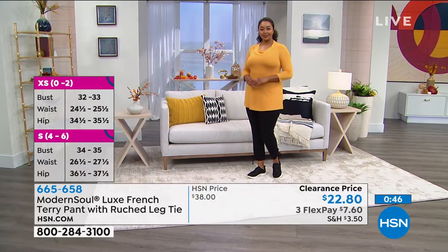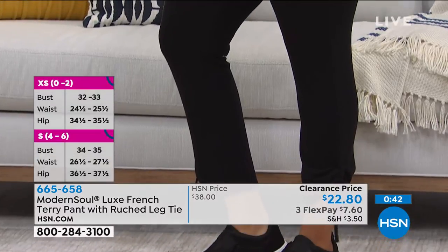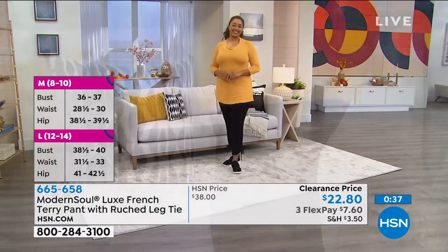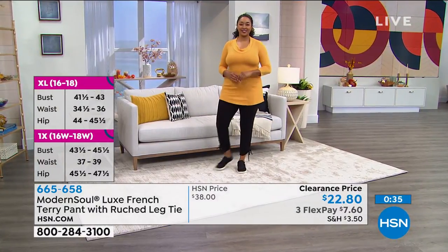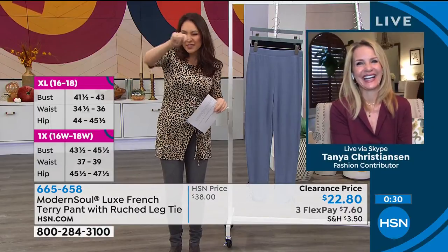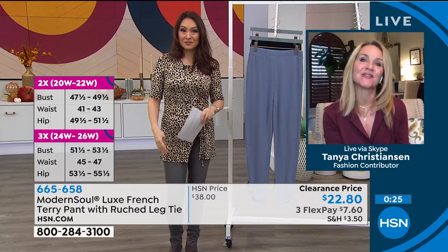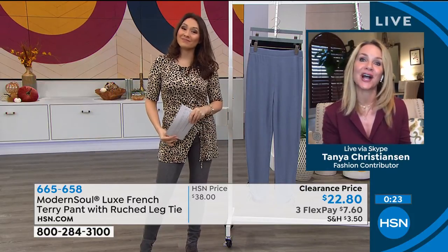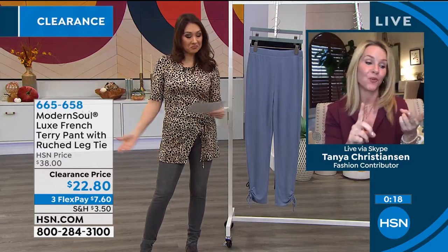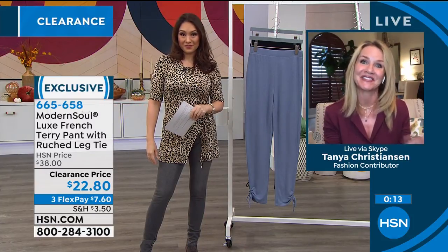Modern Soul — when you take it out of the box, you're going to see the quality of the fabrication. When we say it's so soft or it feels like cashmere, you'll be able to feel that at home. Clearance day is the perfect day to dip your toe into Modern Soul and say this is the one. Modern Soul is exclusive — it's an HSN brand, the brainchild of our buyers. We took what you wanted: comfort, great price, feeling good and looking good, and we came up with Modern Soul.